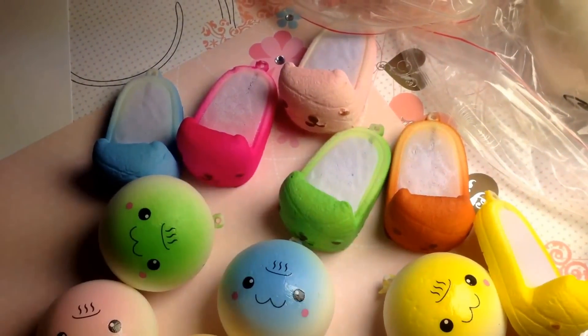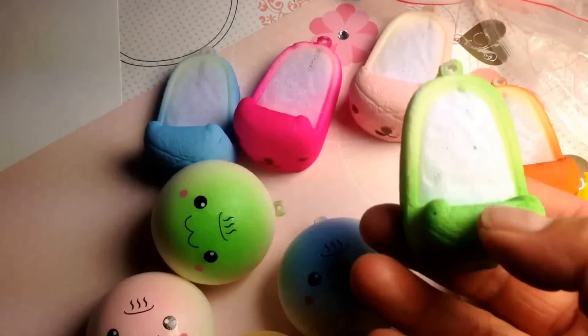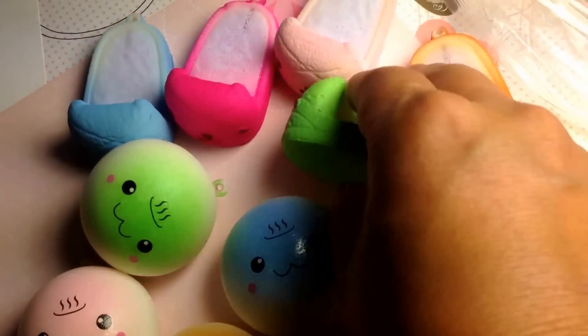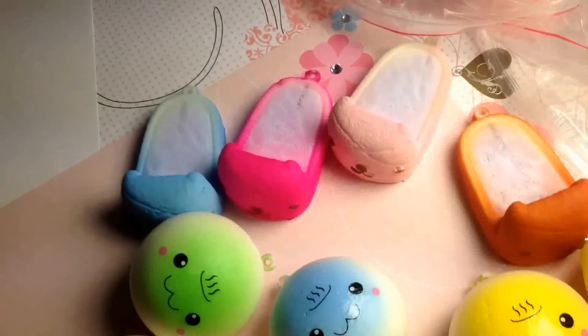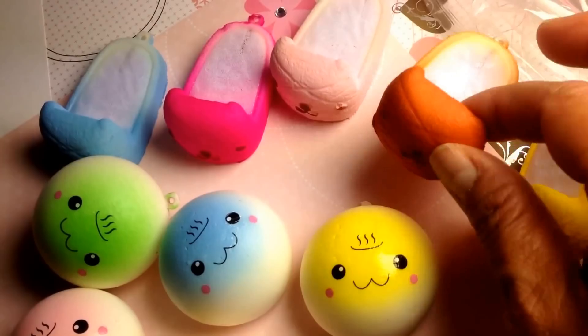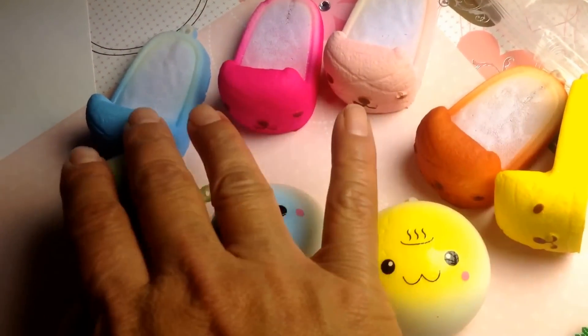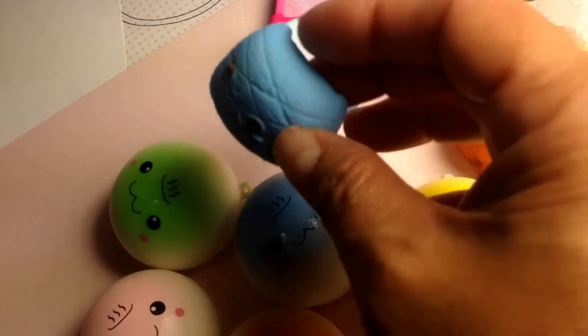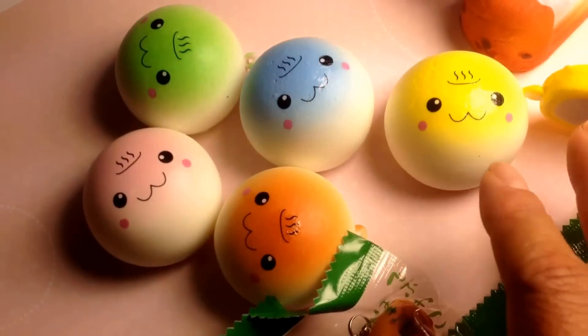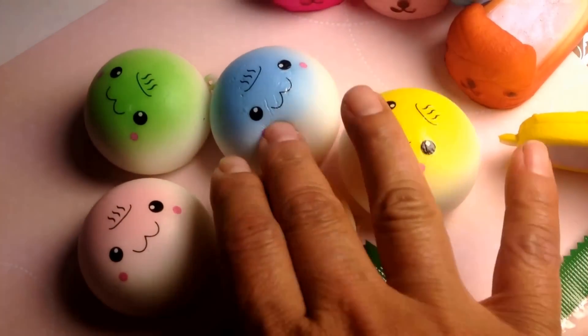I got a mini slipper, really tiny but cute. It comes in green, yellow, brown or tan, pink, hot pink, and blue. These are gonna be on our website. And I got a mini bun.